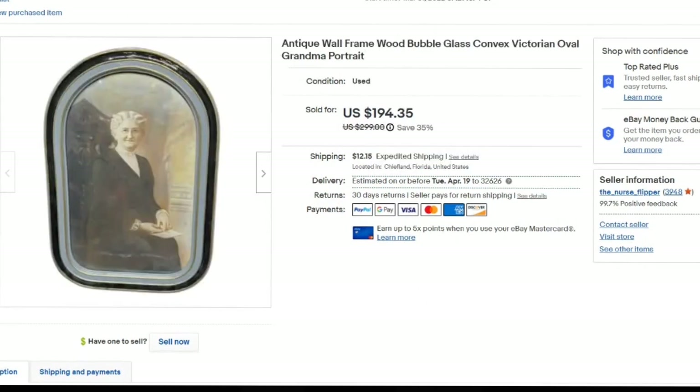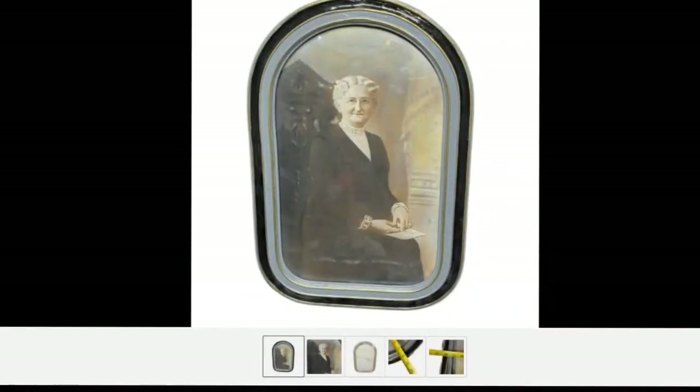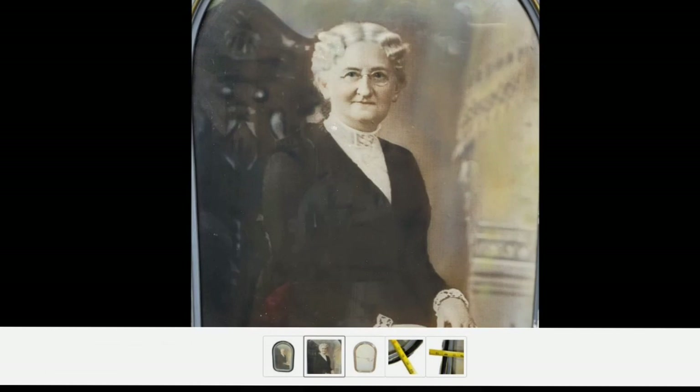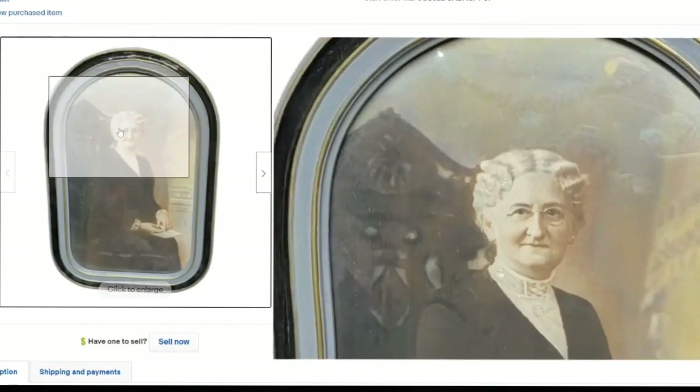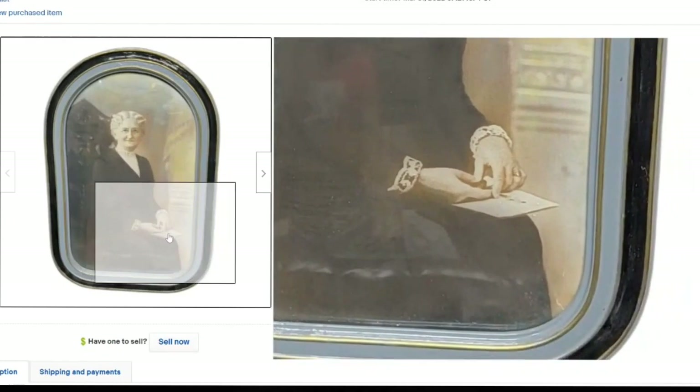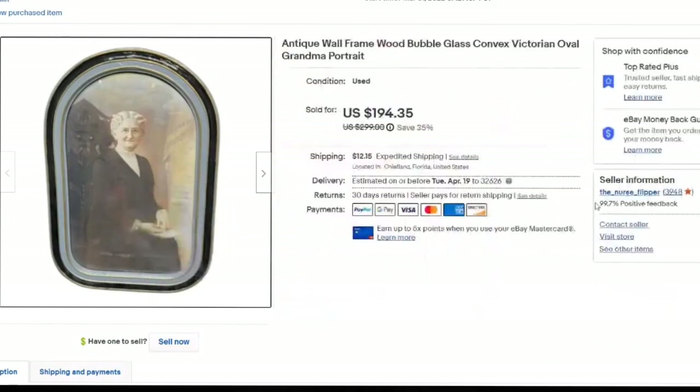Here is another portrait from the personal buyout — $20 in, about $130 profit on this one. I titled it 'grandma portrait' because I think of what people would call this. It's an absolutely beautiful portrait at 18 by 12 inches. I note it has the bubble convex glass and give it a Victorian classification since it gives off that Victorian style. Sold in under a month as well.